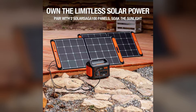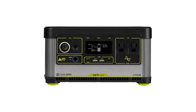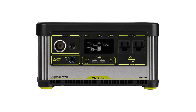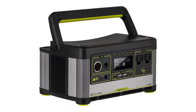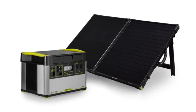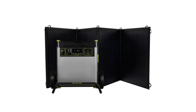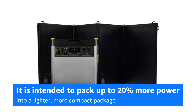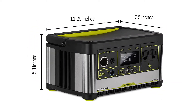Number two: the Goal Zero Yeti 500X Portable Power Station. The Yeti solar generator is a high-capacity power station that is handy for more than just camping — it also functions as a backup battery for your gadgets. It is an outdoor solar generator that works brilliantly for many folks who require a ready supply of electricity. It is a popular choice among outdoor enthusiasts and is intended to pack up to 20 percent more power into a lighter, more compact package than its competitors and predecessor.